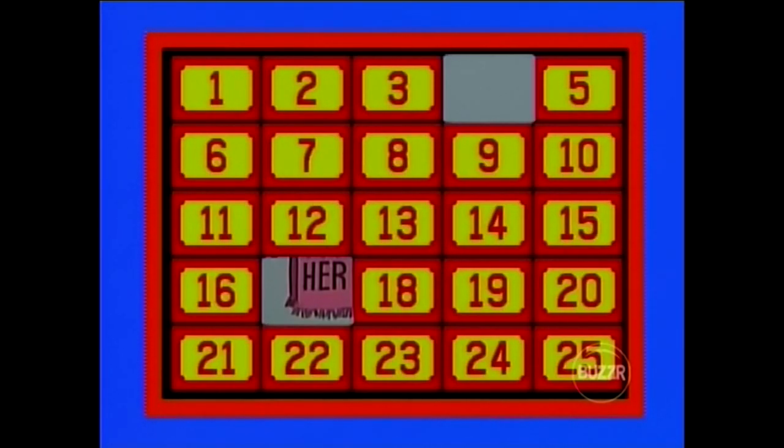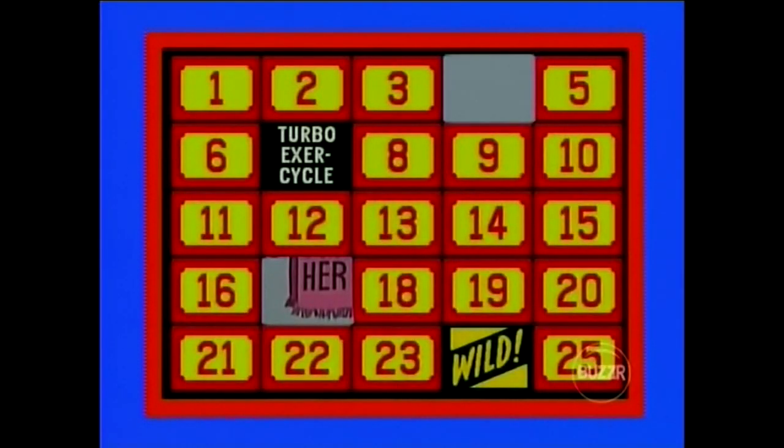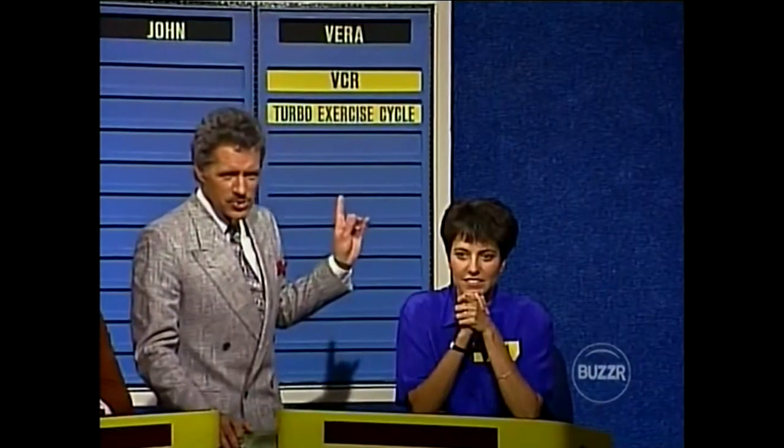I'm going to try number 7, please. Turbo Exercycle — that's a wonderful prize. Let's see if we can match that Exercycle behind number 24, please. A wild card — automatic match. We're going to show you now where the Turbo Exercycle natural match was at number 20. We'll slide it into position up here.